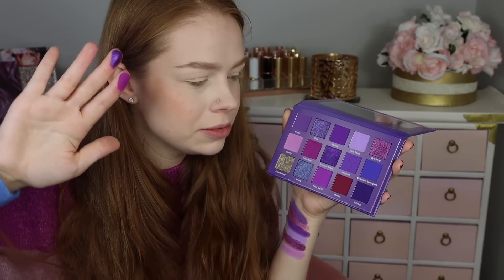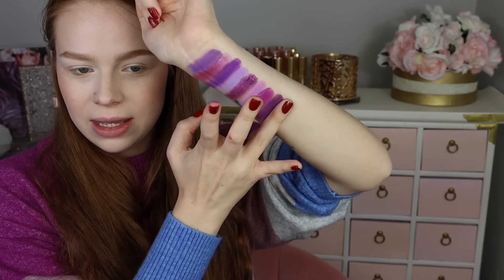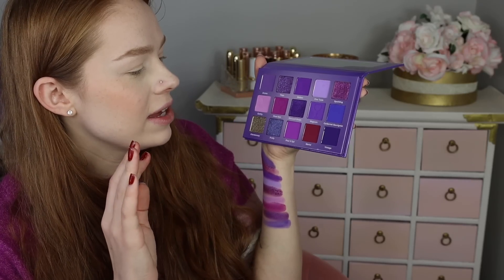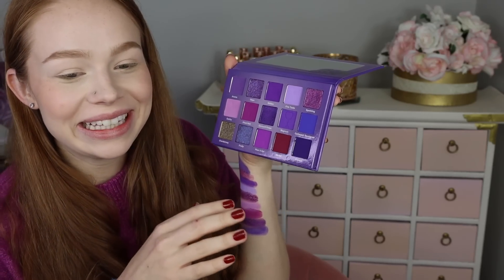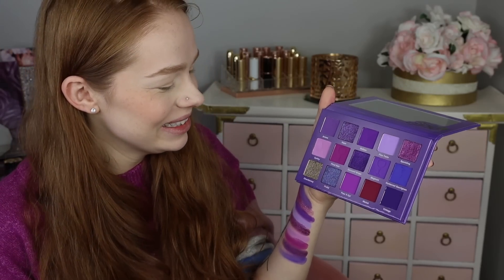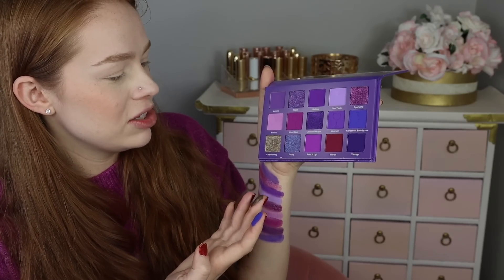Next we have Pinot Noir, which is kind of like an orchid shade. We've got Concord Grape, which is a mid-tone true purple, and then Magnum. I feel like a lot of the matte purples so far are feeling kind of one-tone. The shimmer is pretty, but this one looks a little too close to another shade. Next we have Cabernet Sauvignon — it's an indigo, kind of in between blue and purple but a little more blue. Then we have Chardonnay, which is a gold. I don't know why this is in this palette.